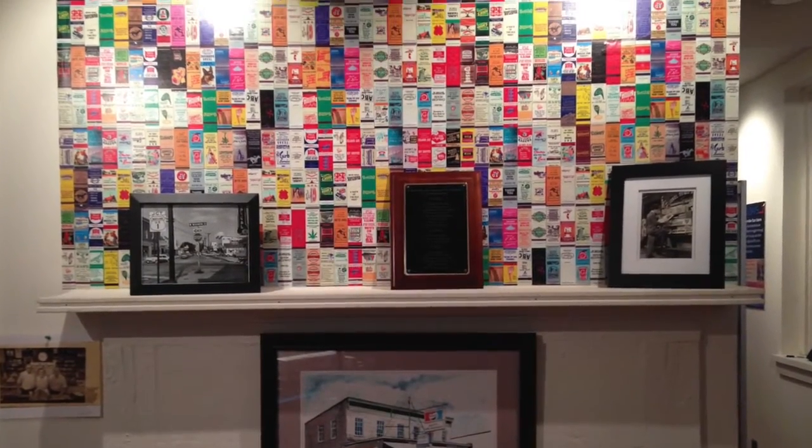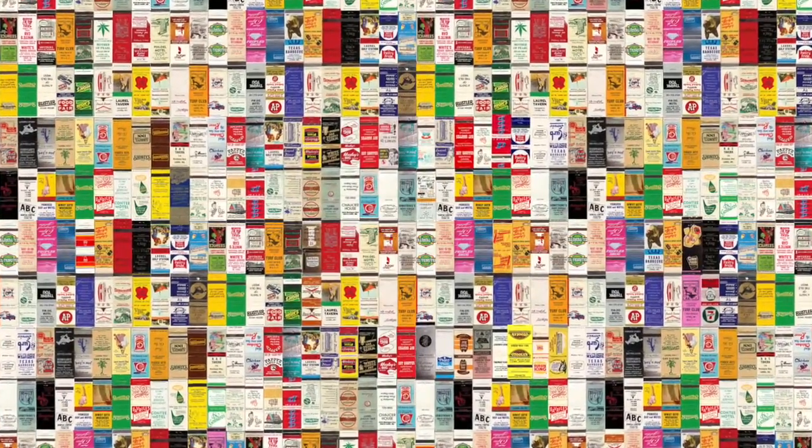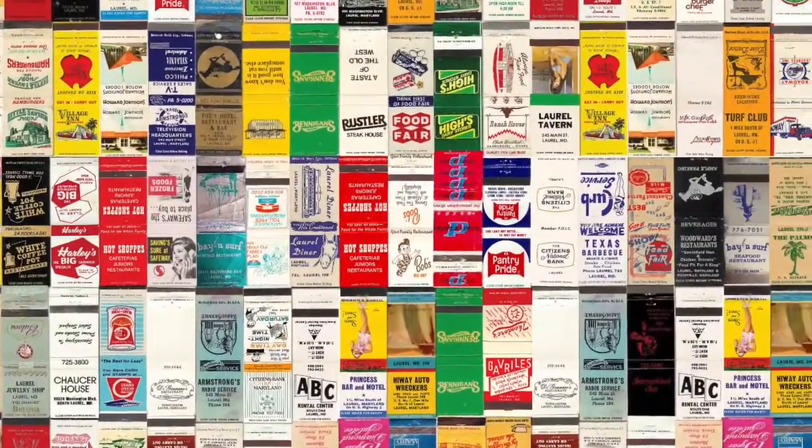Behind the Hershey's sign and over the mantle is a section of wallpaper like no other — it's made entirely of vintage matchbook covers from one-time Laurel businesses. Some are from franchises, others from individual shops. The matchbooks span a range from the 1940s to the 2000s.